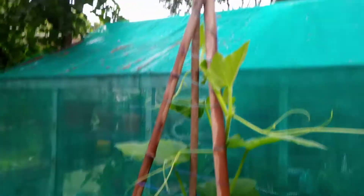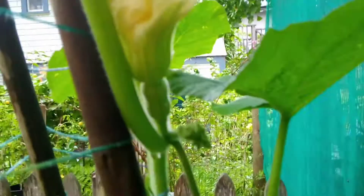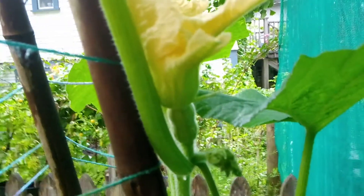And then finally, my butternut squashes have started growing. And there's even one little fruit, and today it has a flower out, which is nice. Can you focus on that? Yeah — butternut squash.